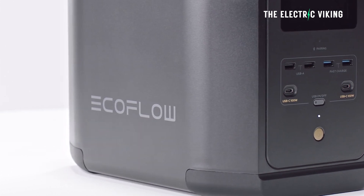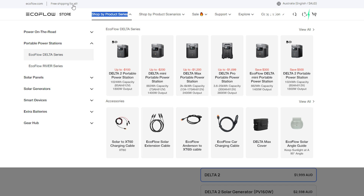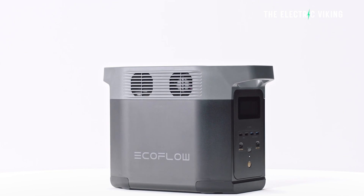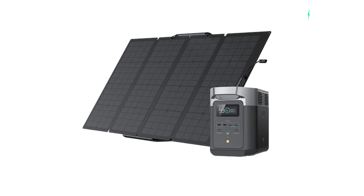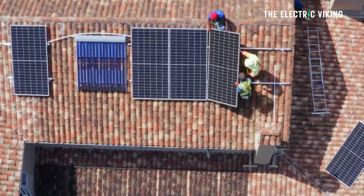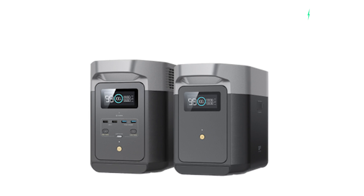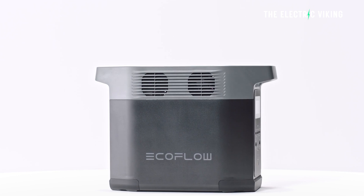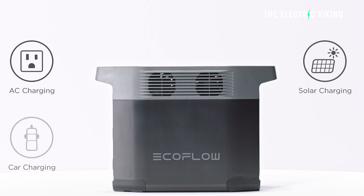Now EcoFlow has different options on their website, and to tell you the truth, this is the only negative for me - there are so many products. With the Delta 2, you have the option of getting it as a solar generator package with a 160-watt solar panel, or with a 220-watt panel. You can connect more panels if you want. So if you really want to charge your EV properly, you can connect a whole bunch of solar panels. They also have the Delta 2 Plus Smart Extra Battery, so you can connect multiple batteries together and have your own mini power station. Then you really could charge your EV and give it quite a lot of juice.